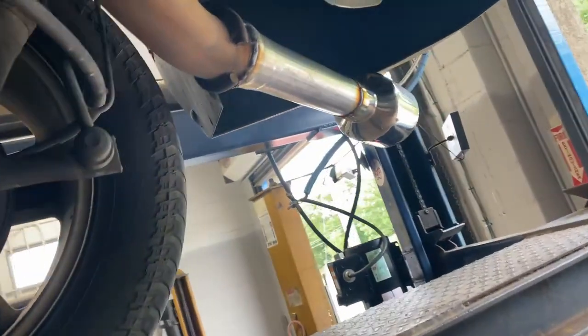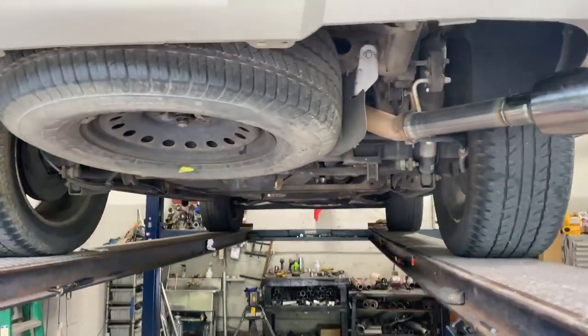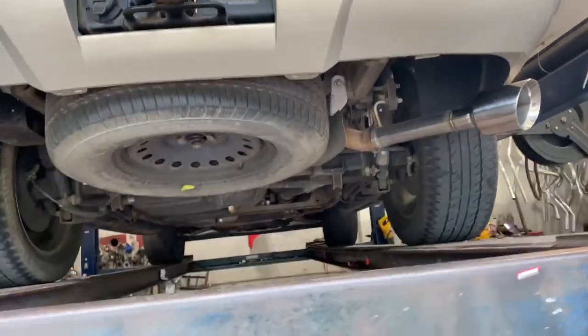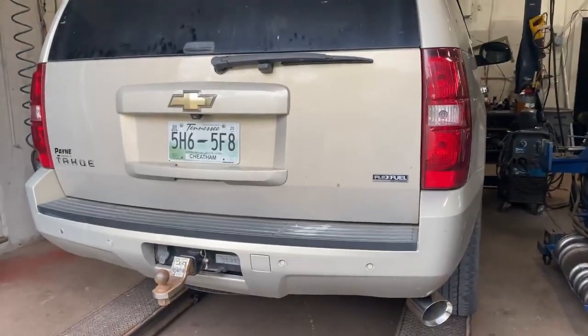And did a resonator delete into a five inch tip right there — came out absolutely beautiful. We'll let you guys hear it in a second. Hope you guys like it. If you guys want to purchase that, there's a link in the description for the Flowmaster FX, and we'll try to find the link for that tip too.